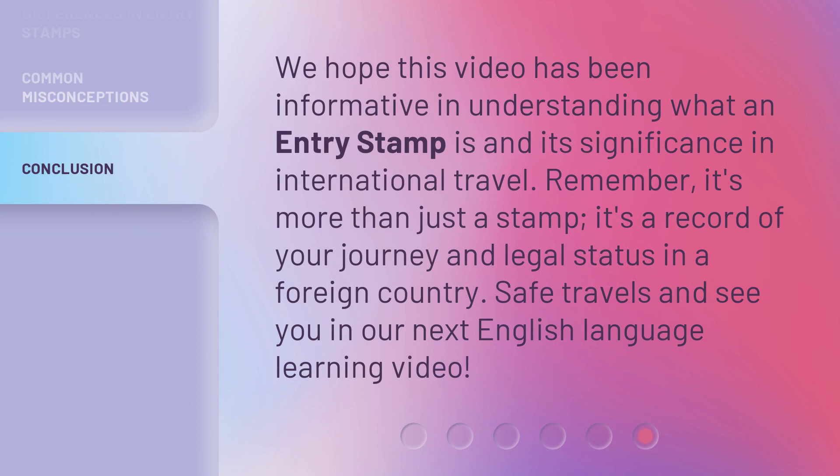We hope this video has been informative in understanding what an entry stamp is and its significance in international travel. Remember, it's more than just a stamp — it's a record of your journey and legal status in a foreign country. Safe travels and see you in our next English language learning video.